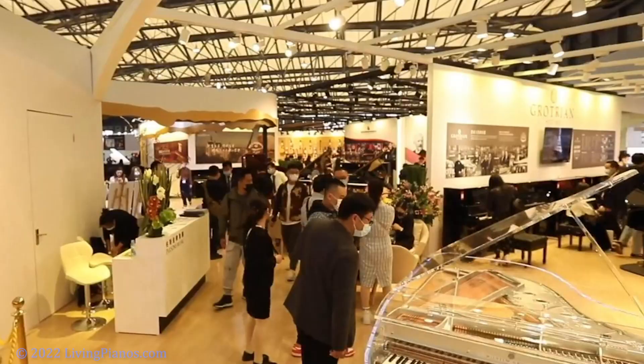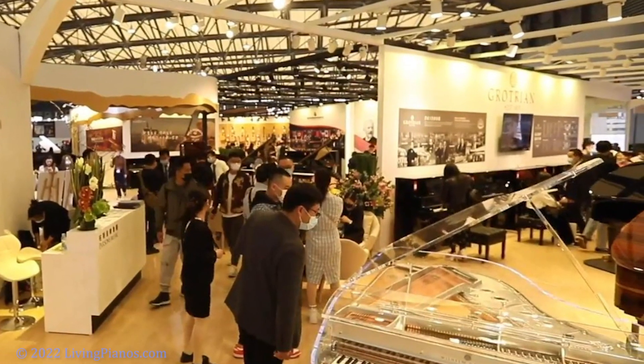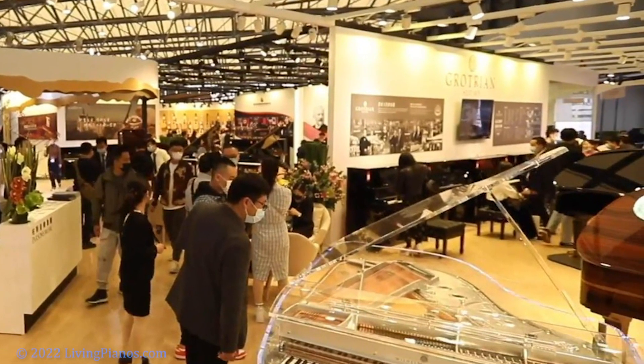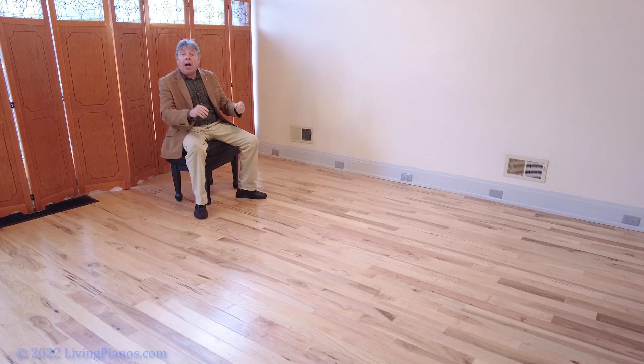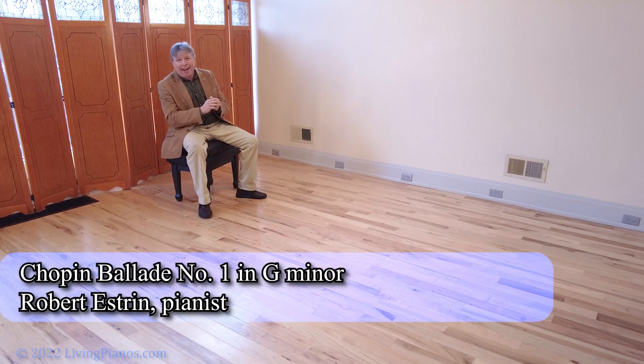Years later I went to Music China in Shanghai and discovered next-level pianos — all the companies trying to outdo each other with the most transparent pianos of all, and I think this is probably it. I'm going to tell you how this is even possible, but first you've just got to hear this instrument. I'm going to play a little excerpt of Chopin's Ballade in G minor.